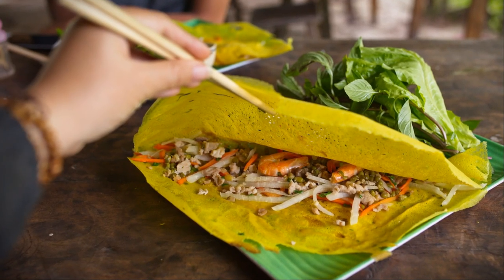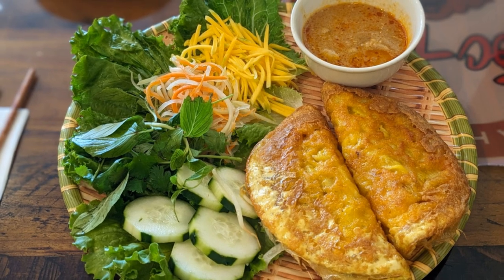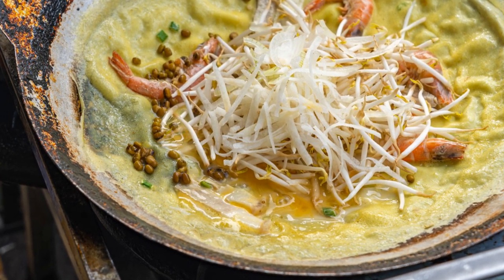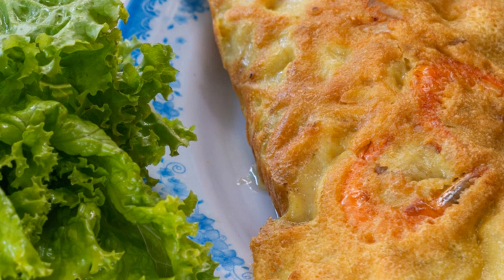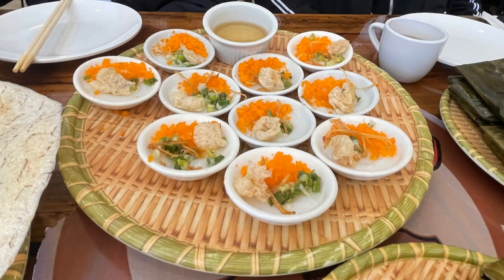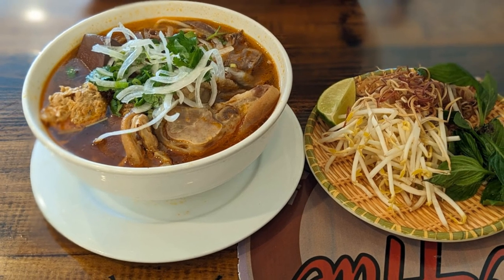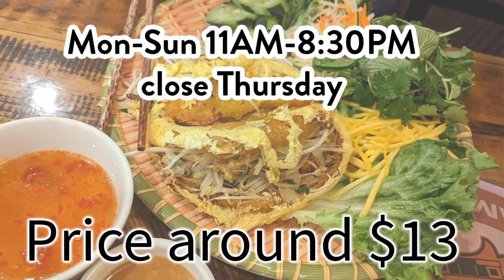Buckle up because we're about to dive into the world of Banh Xeo, which translates to sizzling crepe. This ain't your mama's pancake. We're talking about a crispy, savory crepe bursting with flavor — a thin, turmeric-yellow batter poured onto a hot griddle, sizzling like crazy, then hit with pork belly, shrimp, bean sprouts, and whatever else your heart desires. Goc Hue is known for the best Banh Xeo. The crepe is crispy and the sauce is savory. A piece wrapped in rice paper with herbs and dipped in savory, tangy fish sauce is a heavenly combination. Since you're here, try central delicacies like Banh Beo, small steamed rice cakes topped with dried shrimp, Banh Nam steamed rice cake with pork and shrimp wrapped in banana leaves, and Bun Bo Hue. They open every day from 11 in the morning to 8:30 in the evening and close on Thursdays. The price is around $13 an entree.